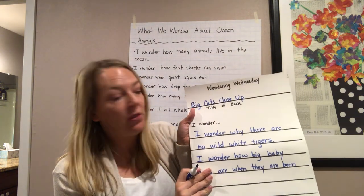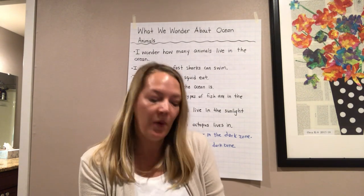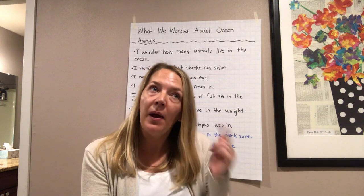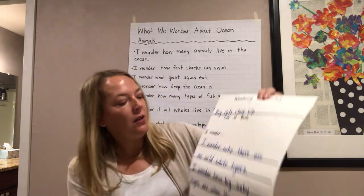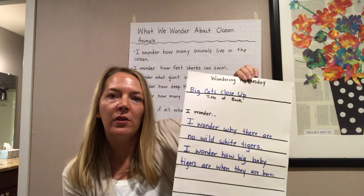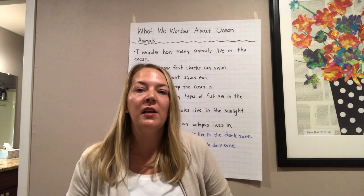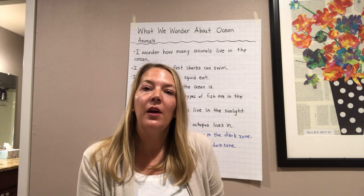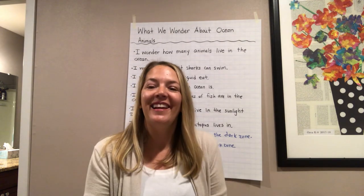Now it's your turn. Find a nonfiction book at your home — if you don't have one, that's okay. Read it and think about what you're wondering and what you're learning, then write your own journal page with a couple of things you wonder: one, two, or three things. Thank you for watching this video. I hope you enjoy your book and have some time to write about what you wonder. Thank you!